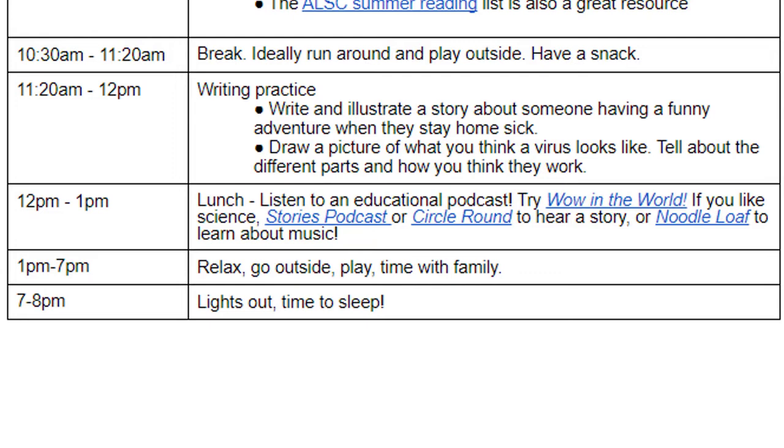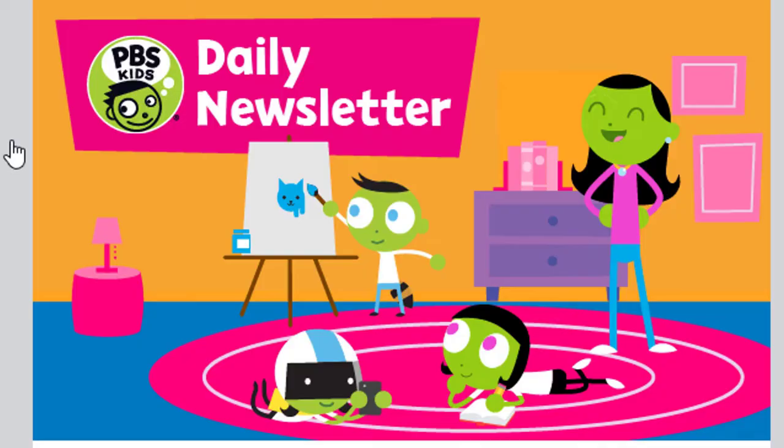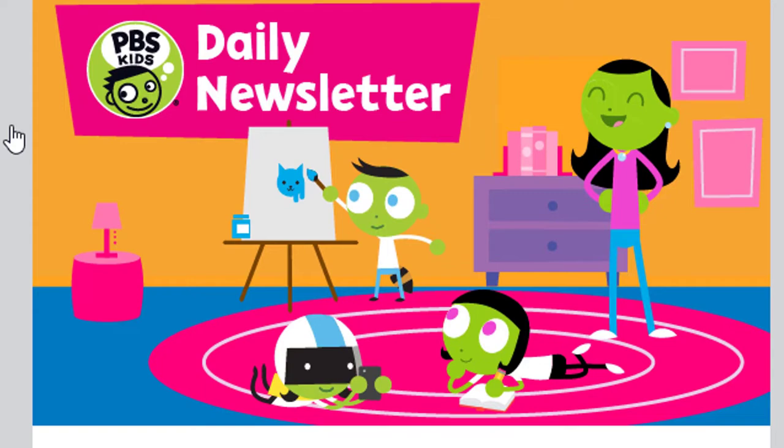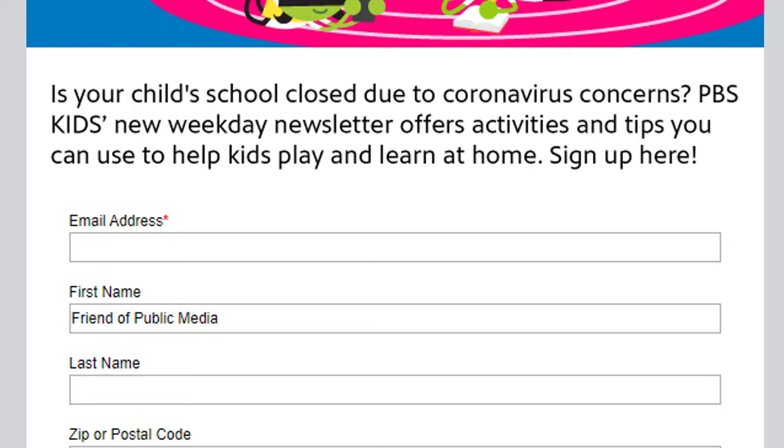Encouraging a routine is really important. Whatever schedule your child or children were on before they were stuck at home, try to keep that same schedule — waking up at the same time, eating breakfast at the same time. If they made their lunches for school, make them for later on in the day. Learning at the same time, eating dinner at the same time, going to bed at the same time. There are also some tips from PBS, which has created a daily newsletter that will offer activity ideas and tips you can use. According to the website, you will have to create a small account or log in. It says: 'Is your child's school closed due to coronavirus concerns? PBS Kids' new weekday newsletter offers activities and tips you can use to help kids play and learn at home.' I'll make sure I leave this link in the description as well.